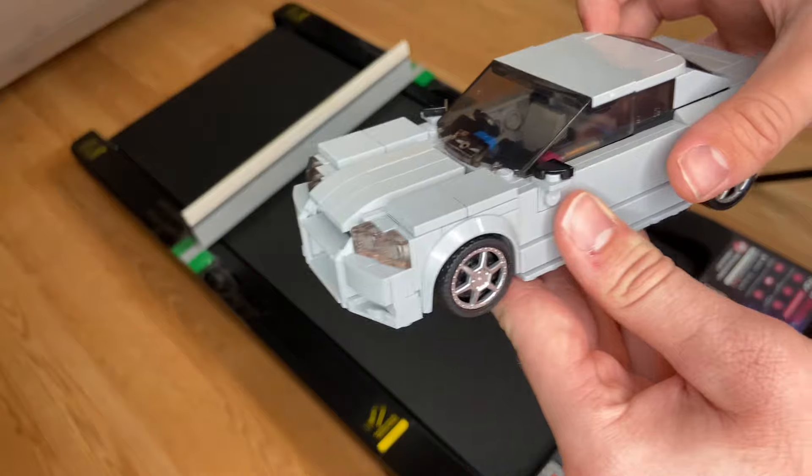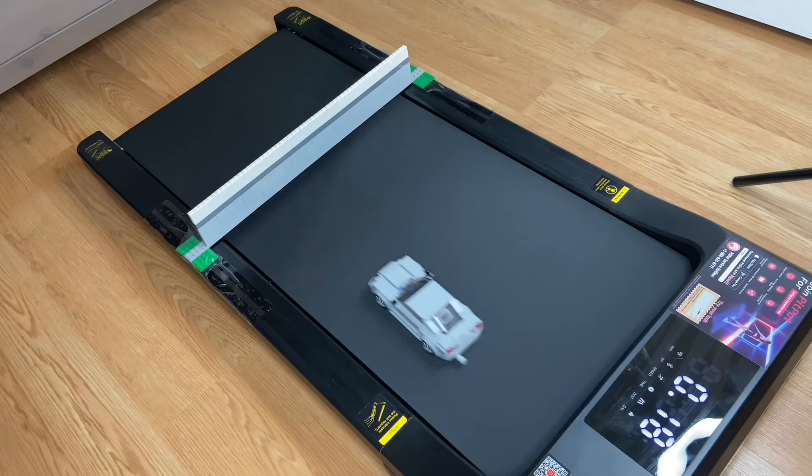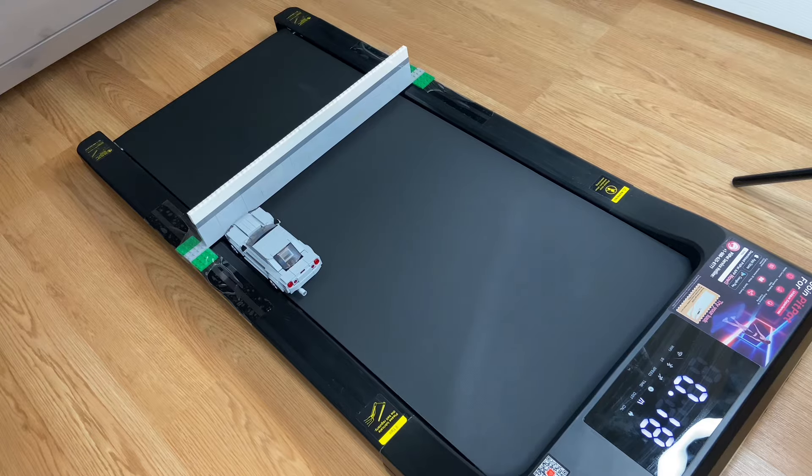I want to try the Nissan Skyline R34 because it's got kind of a square nose — maybe it hits like a rock. Okay, he's coming in hot and of course nothing, but I saw the wall move a little bit, so there's some hope.